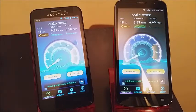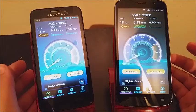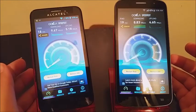As you can tell they are not far apart from each other, so right now I'm going to do another speed test to see if we get some different results.